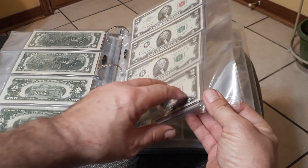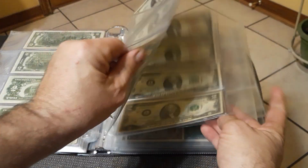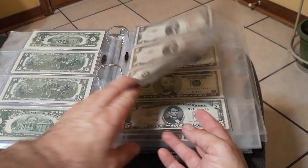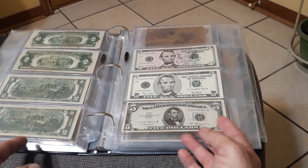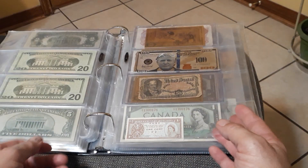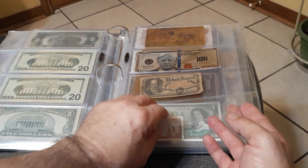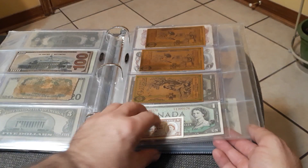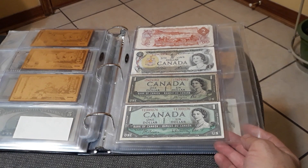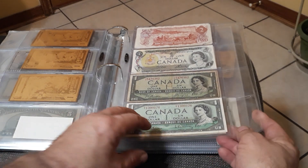Red seal twos, oh, some fives, a couple twenties. Let's see — a hundred dollar Trump bill from Liberty Bleeds. If you go back there's Canadian — up at the top there's a two.